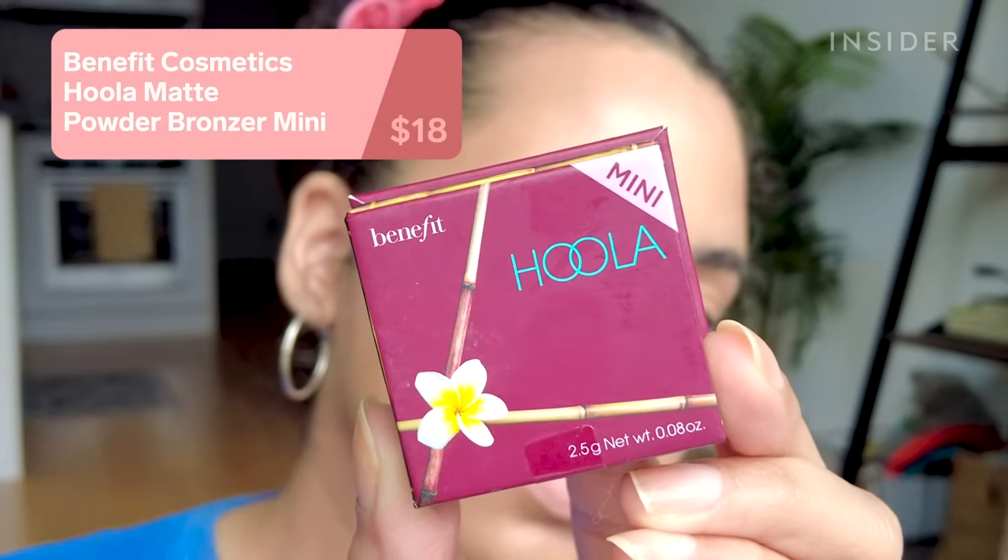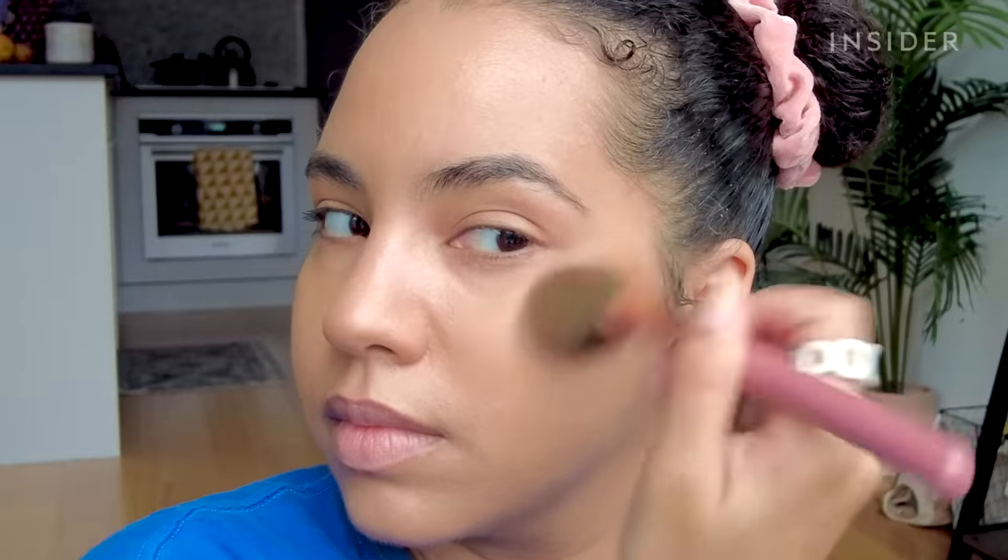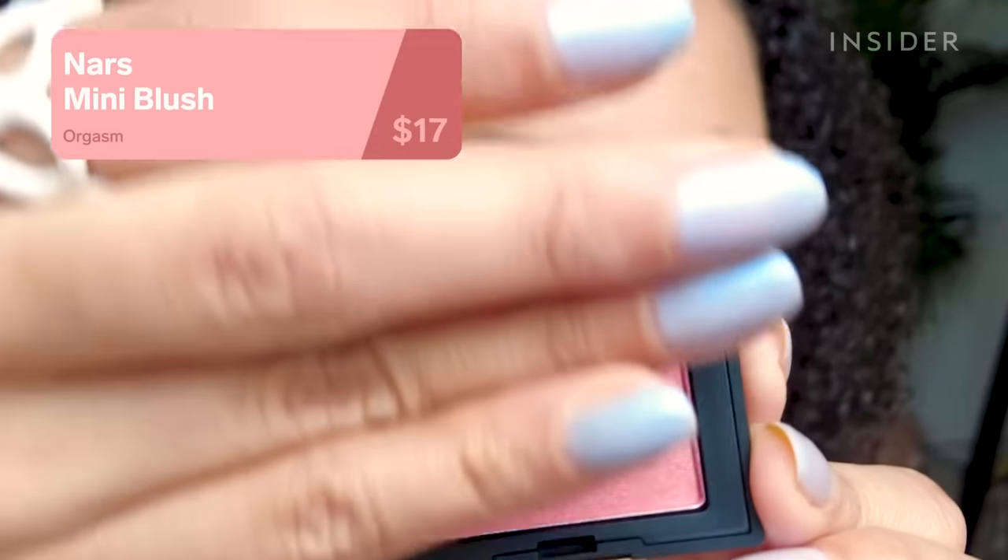I also tried the classic Benefit Cosmetics Hoola bronzer. This one applies very smoothly and has no shimmer in it, which I prefer. Back then Benefit only had this one shade, which was a little light for me, and the shade range still hasn't expanded very much, but the formula has held up.